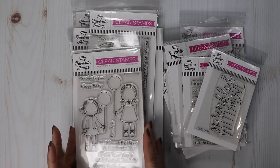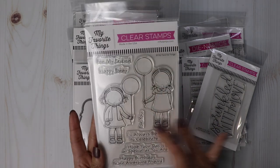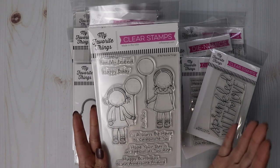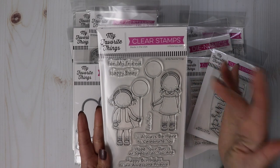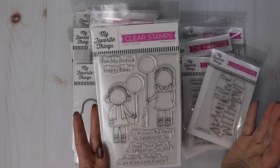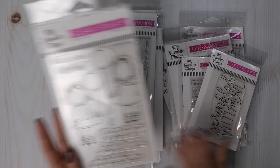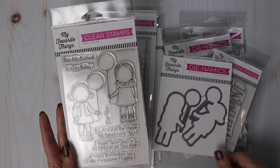This month they came out with a Pure Innocent stamp set in the large size, the four by six size. You get two large full-size images and then a lot of sentiments: for my friend, happy B-Day for you, I'll always be here to celebrate you, I hope your day is as special as you are, happy birthday to an awesome friend. And then the coordinating die will cut out the two images.